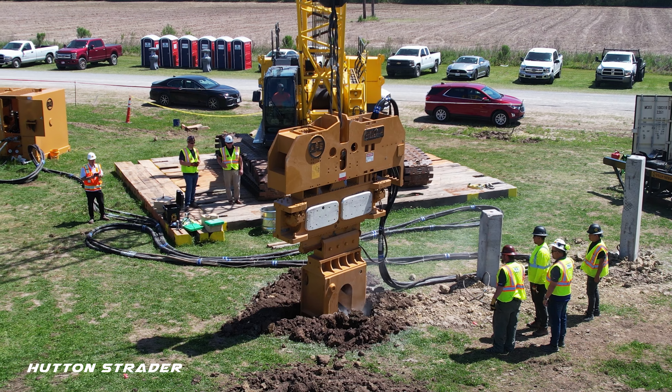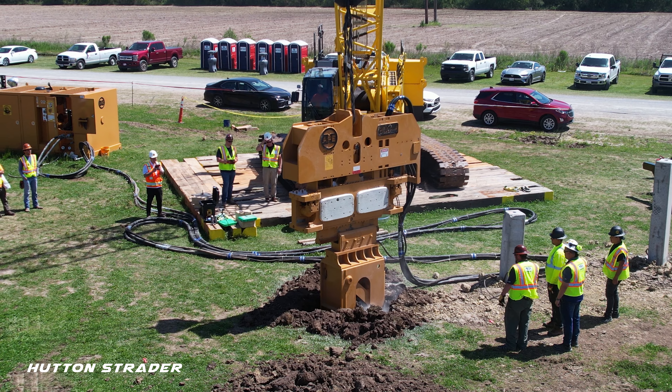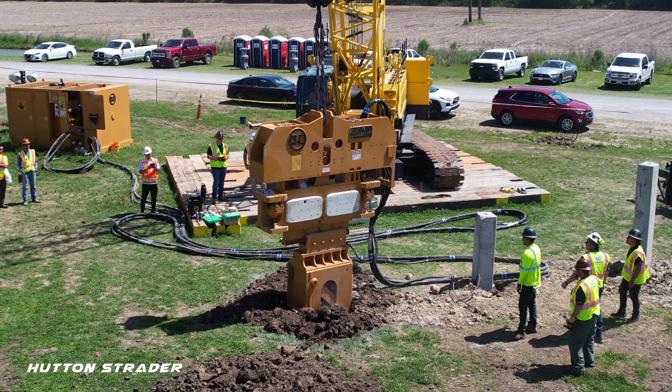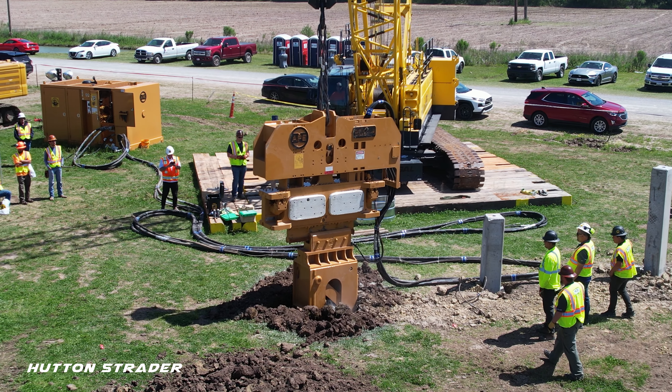The vibratory method of installation and extracting piles began to be used on the industrial scale in 1949, and crane-suspended vibratory hammers are designed to drive and extract all types of piles such as sheets, tube casings, beams, and more.